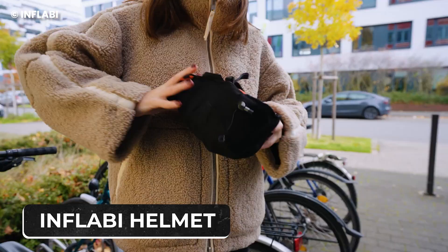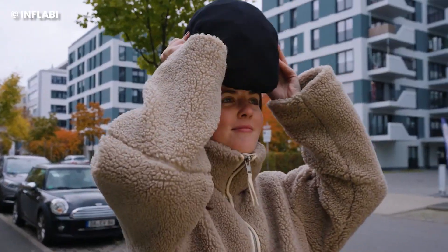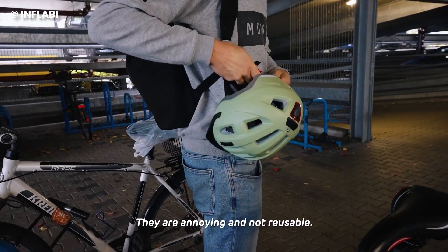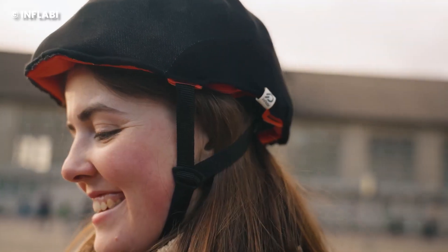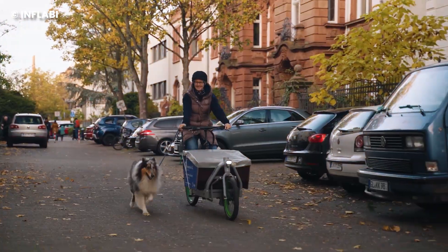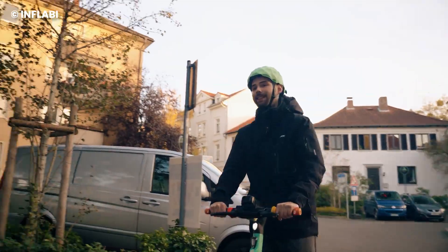Number 11: Inflabee Helmet. Remember the saying, safety first? Well, it seems the Inflabee took it to heart. If you haven't realized yet, it's called the Inflabee not just because it resembles a swimming cap at first glance, but because this innovative bike helmet hailing from Germany is actually inflatable.